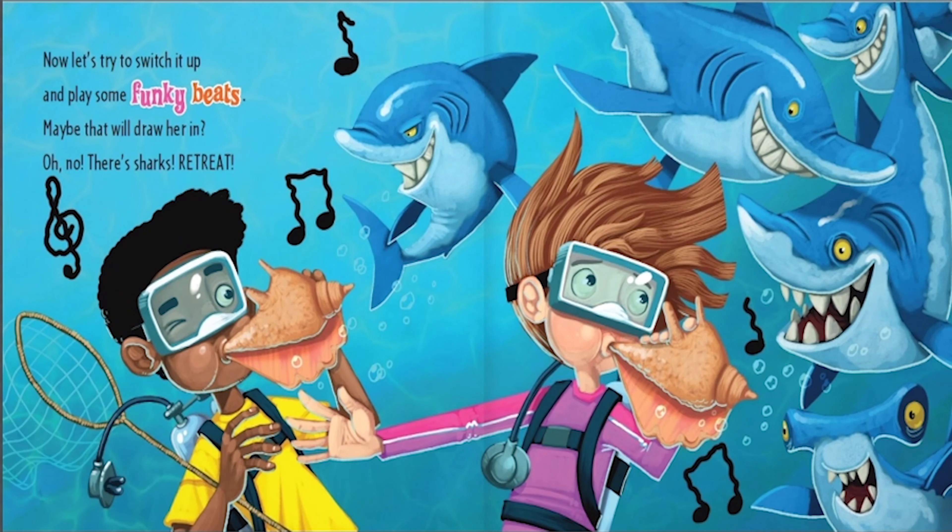Now let's try to switch it up and play some funky beats. Maybe that will draw her in. Oh no, they're sharks. Retreat!